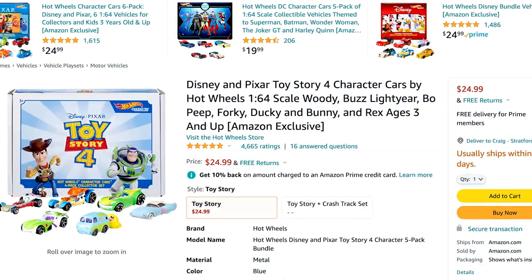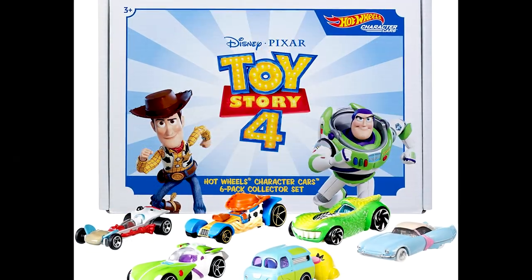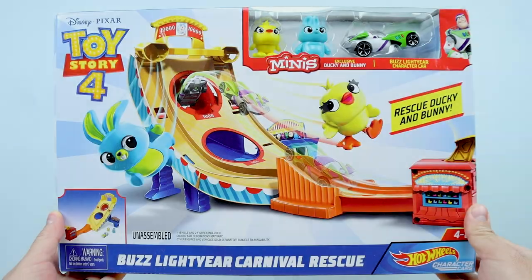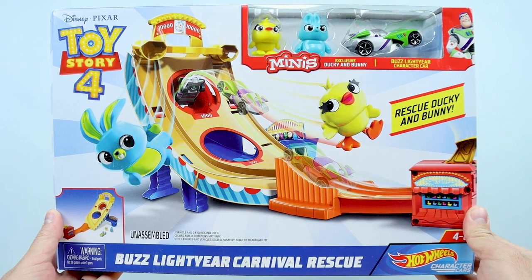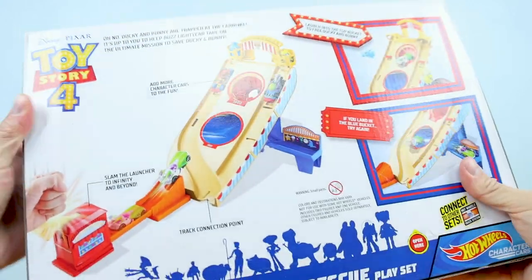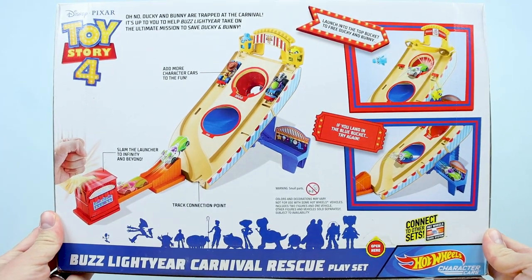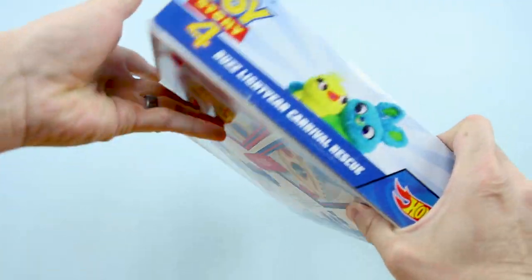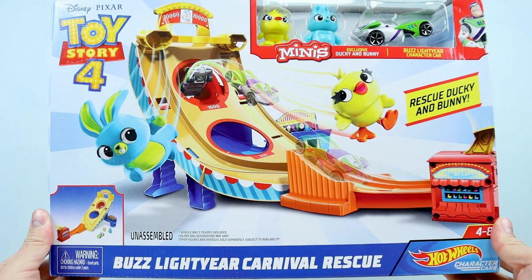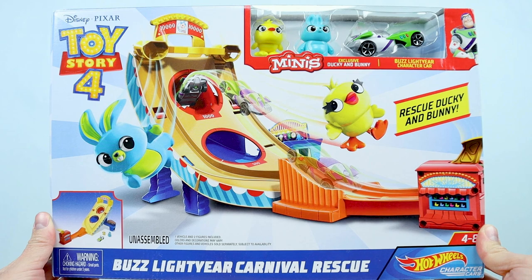By the way, there was also a six-pack of these Toy Story 4 character cars that you could get as well, but they're exactly the same as the single-pack releases. And finally, also released in 2019 was the Toy Story 4 Hot Wheels Character Cars Buzz Lightyear Carnival Rescue track set — a track set made to be used with all these character cars, which was awesome. It comes with a Buzz Lightyear, which is the same as the single Toy Story 4 Buzz Lightyear release, but it seems to be a lot of fun. I just haven't opened mine yet.